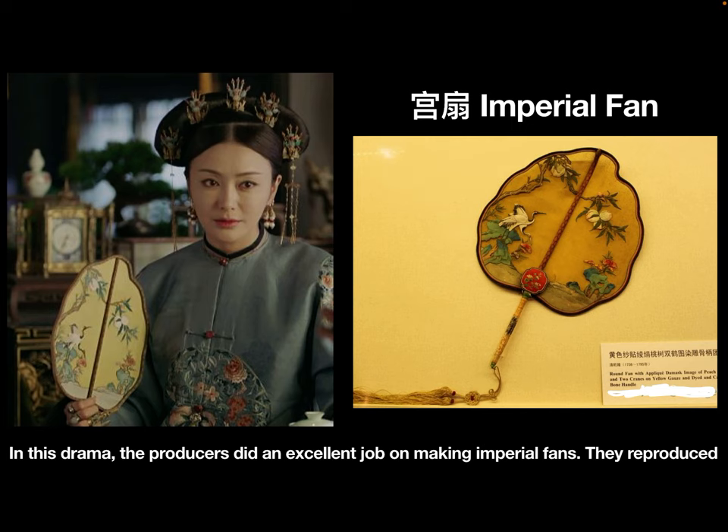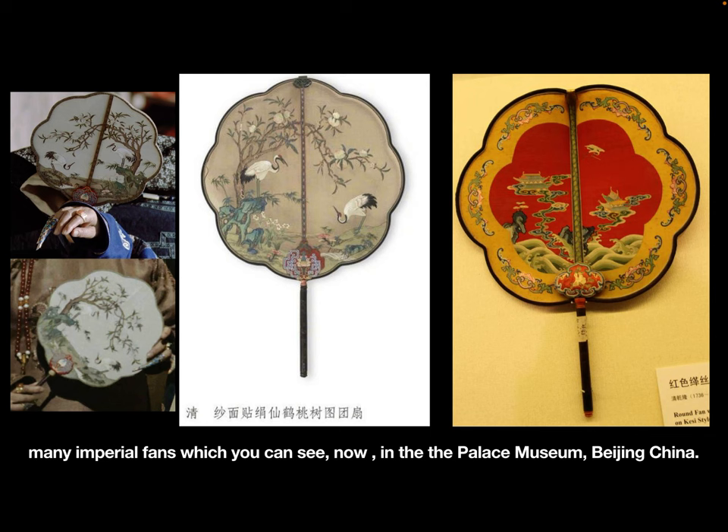In this drama, the producers did an excellent job reproducing imperial finds. They reproduced many imperial artifacts which you can see today in the Palace Museum in Beijing, China.